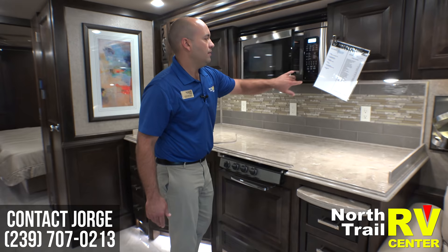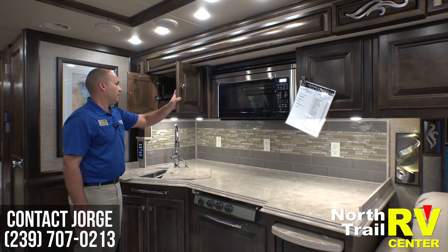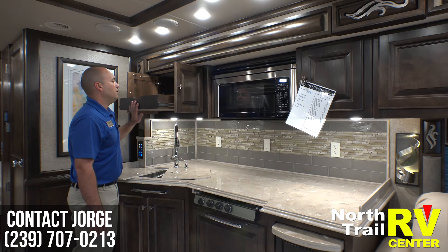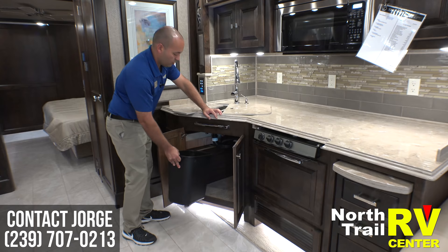This is a convection microwave — the easiest way to tell is you see temps or it will say 'convect.' Another thing Tiffin loves to do is put in slide trays, which are really nice so you can reach back there for those who aren't so tall. And of course Tiffin puts a garbage can in every single one of their brand new motorhomes.